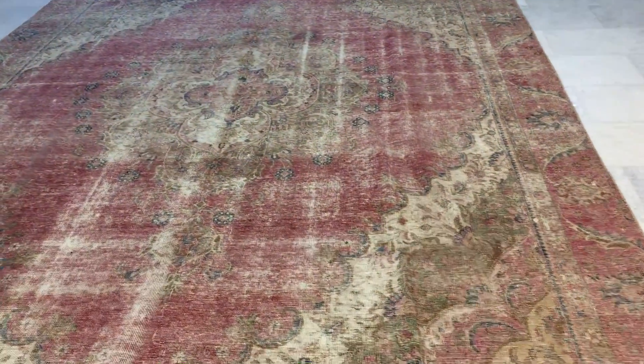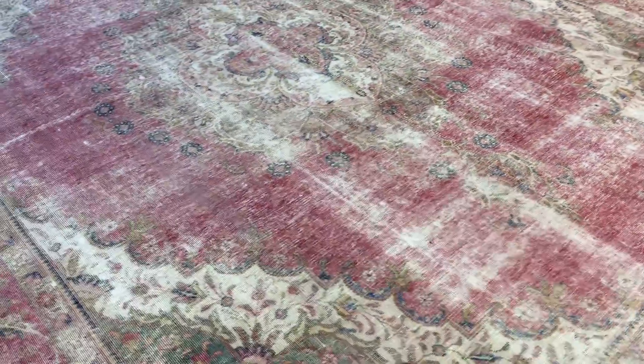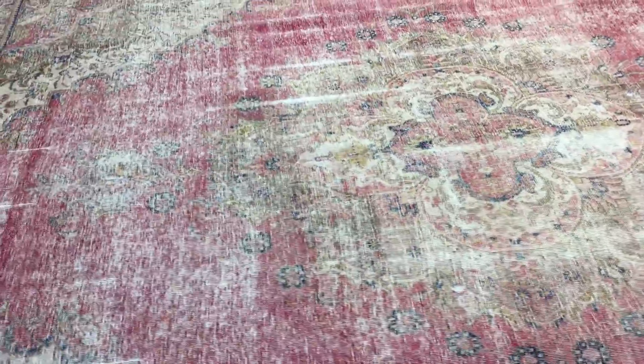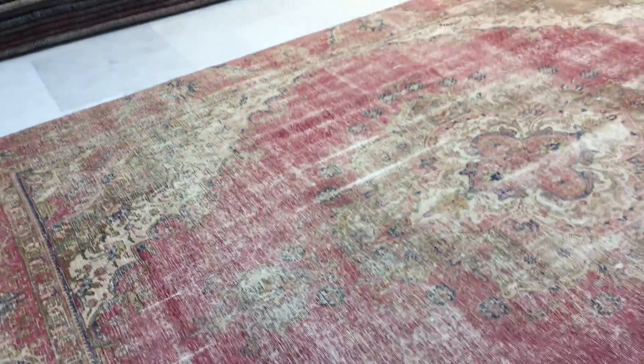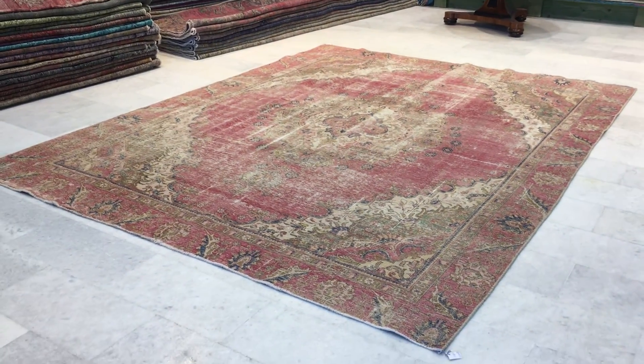We have the biggest collection of vintage carpets on our website, with over 20,000 customers worldwide. Shipment is fast with UPS — it takes about four to six days after shipment. If you have any questions about this carpet or any other carpet in our collection, we'll be more than happy to assist you in any way we can.